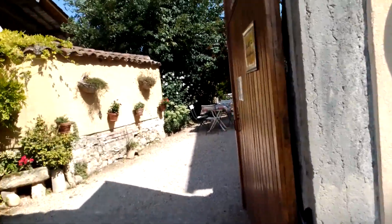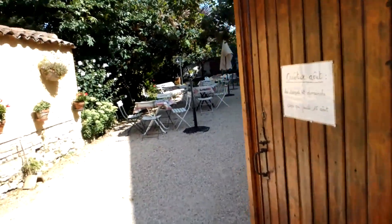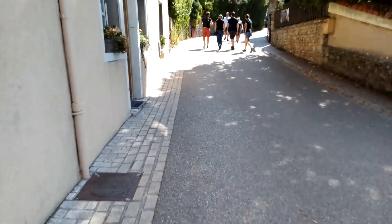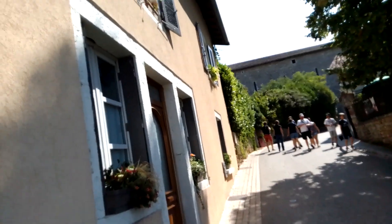You can stay up here, you can have dinner up here. It's stunning. Let's walk through the village so you can see it. Hopefully my battery holds out.